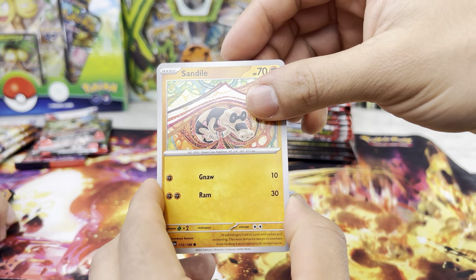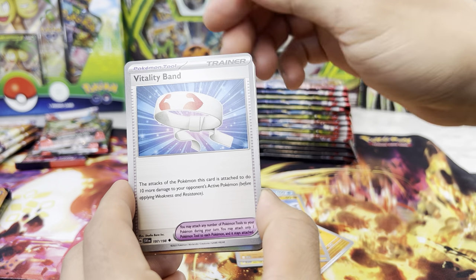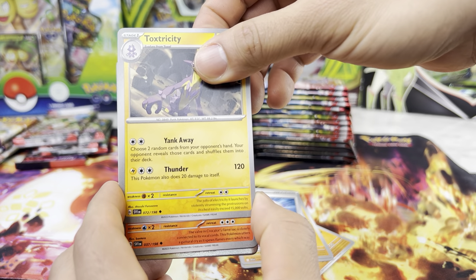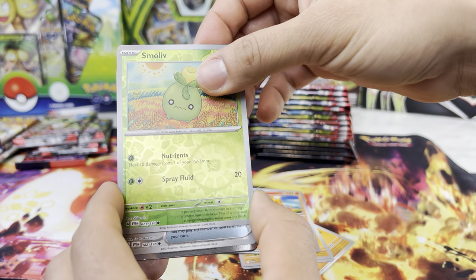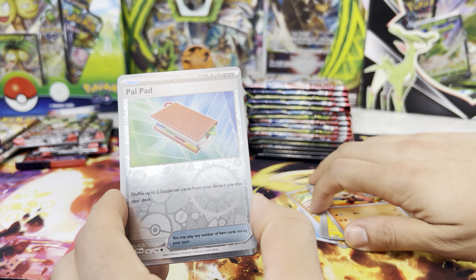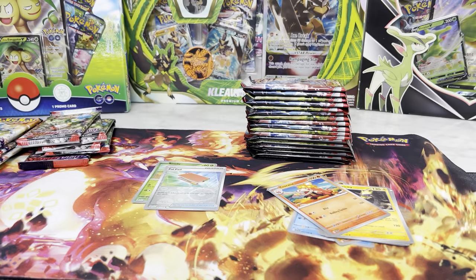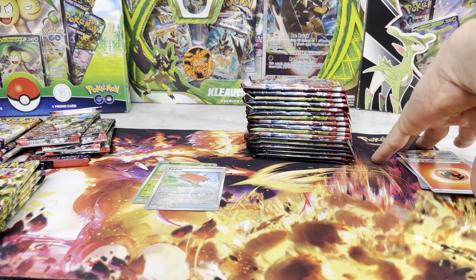Here we go. So we got a Sandile, a Mareep, a Silicobra, a Vitality Band, a Toxtricity, a Croconaw, Smooth Live — reverse holo! So you got two reverses in this set. And a Maridoon. We are trying to collect the entire set. That Maridoon we did not pull in the last video, so it'll be a little more different.